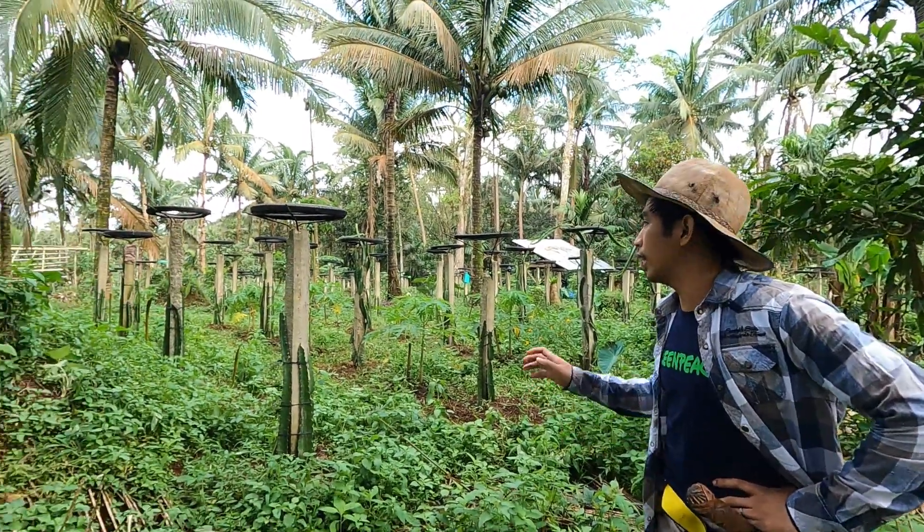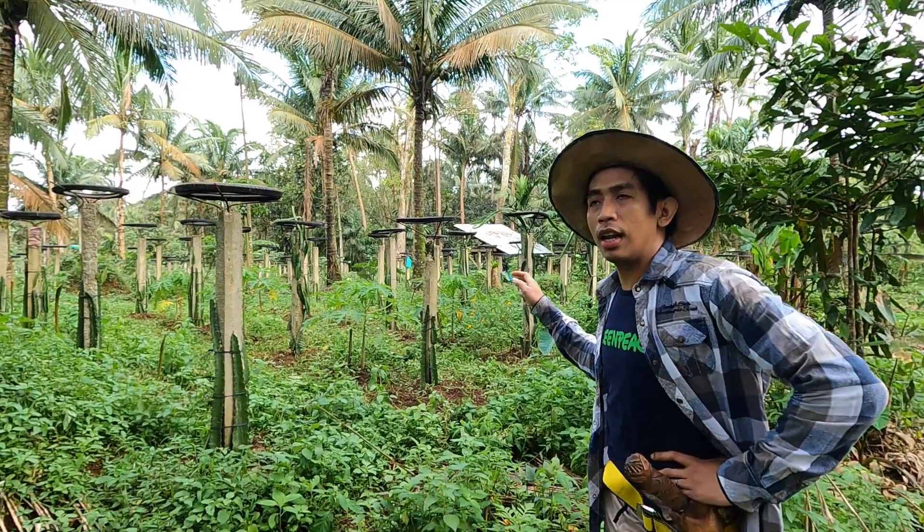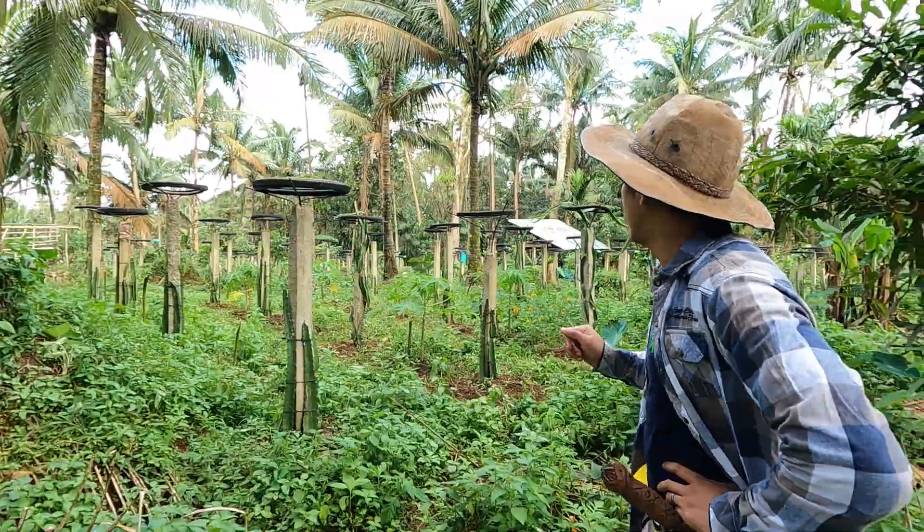Ito na yung pinaka-final na tour natin. Ito yung Dragon Fruit area. Ito nilalaman to na mga 200 naman na poste.